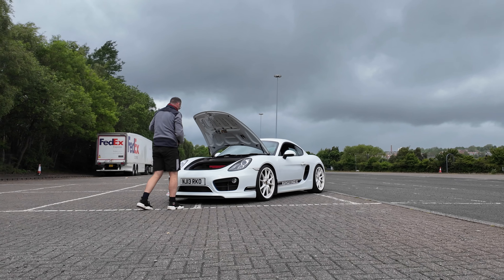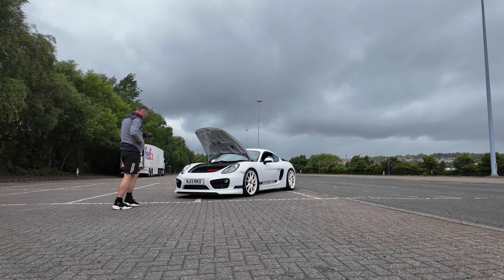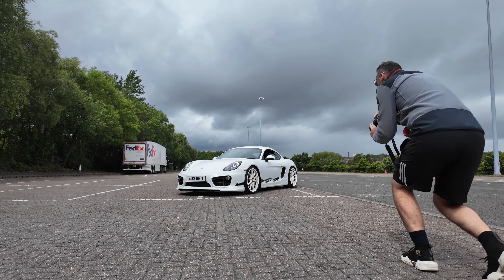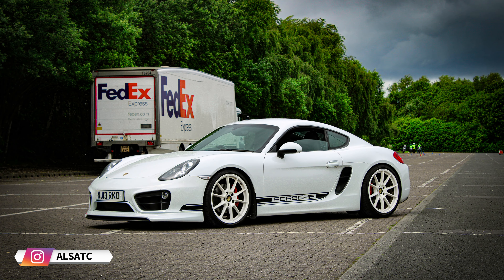Everything I've done on this car has been paid for with my own money — no handouts — which I think adds value to the whole project and reflects the genuine passion I have for these cars. It's important to show the human element: projects can go wrong, get expensive, and you don't always make the right decisions. But if you play the long game, you'll probably be rewarded. I'm happy with where the car is now and I'm going to keep it and drive it as much as I can.